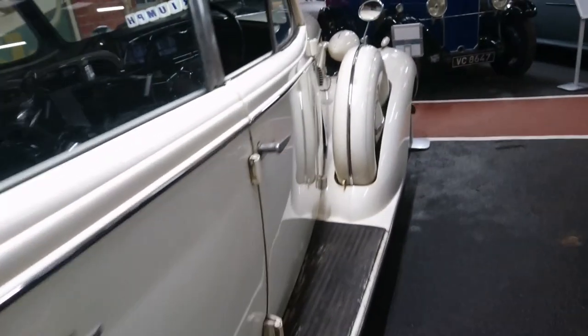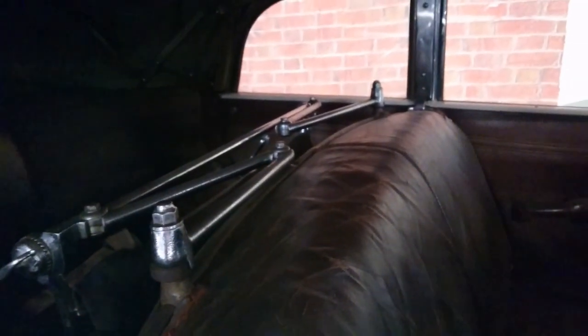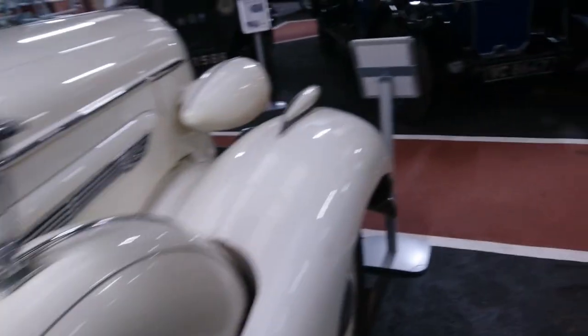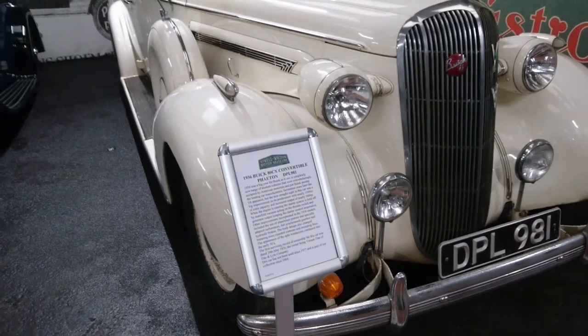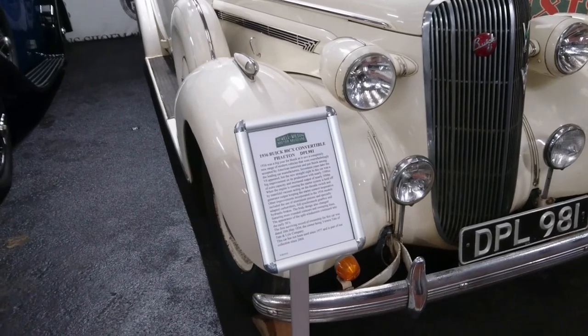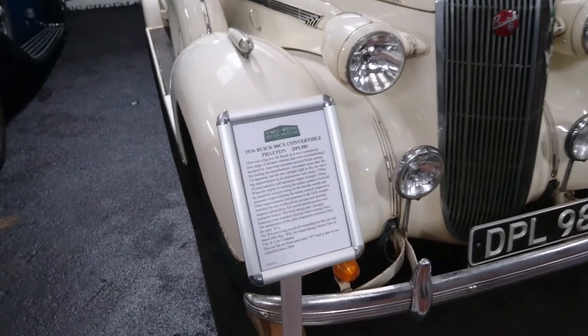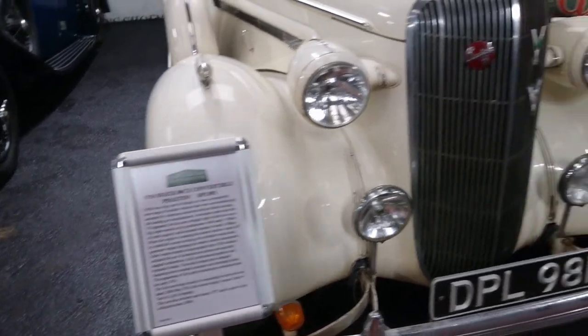Smell the leather — it's amazing. Another Buick — another right-hand drive Buick. This one's actually got the open window, so we can have a look inside. There's even a glass partition there for when you've got the hood down. Buick 86 convertible Phaeton. First owner: Buick Vernon Tate of the Tate Law Company.